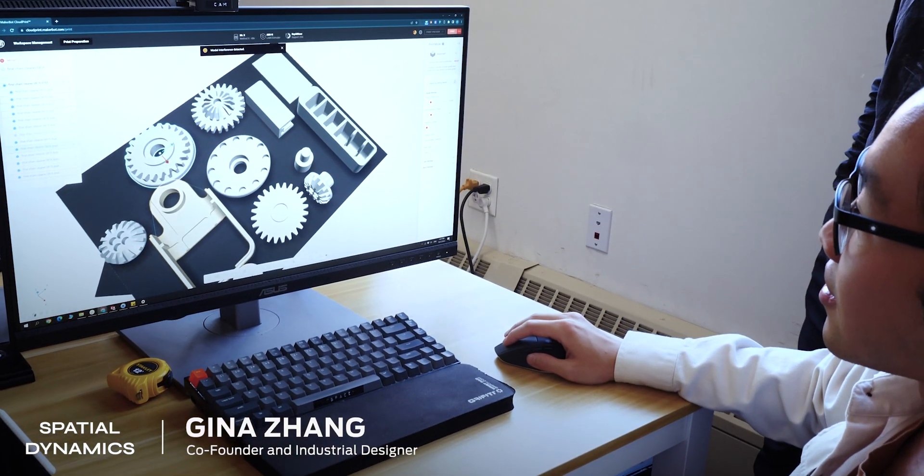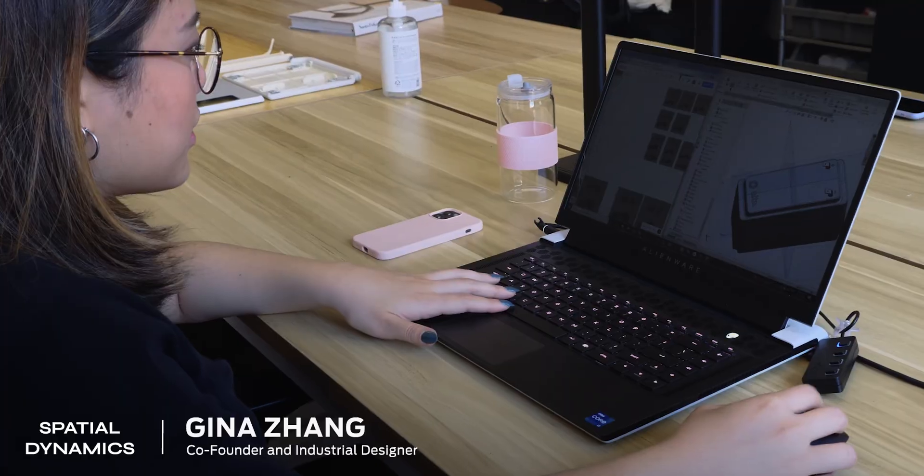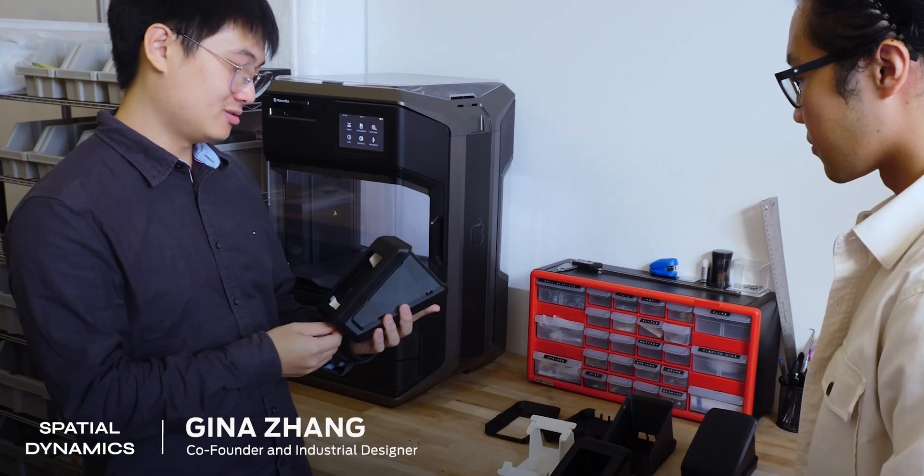We really like working with startups because we feel like a lot of startups have a lot of these really new, interesting technologies — they just don't know how to bring them into users' hands. We really like figuring out how to bridge that gap between technology and end user.